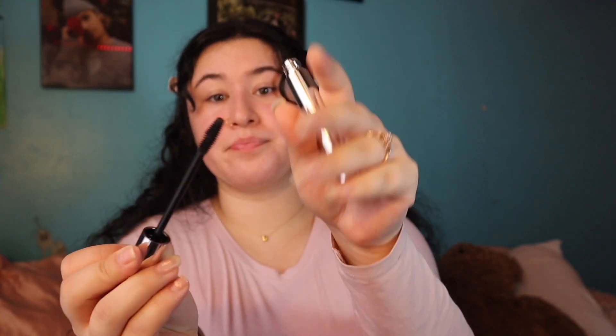Next product is by El Makiage — their Icon High Volume and Intense Curl mascara. The packaging is reminding me very much of the Milk Makeup Kush mascara. It has the exact same silver box and the same font — I feel like they're copying. Even the tube is the exact same as the Kush mascara, except this one is a little bit thinner and not as heavy. This one goes for $25. The wand looks pretty good. We'll test it out later.